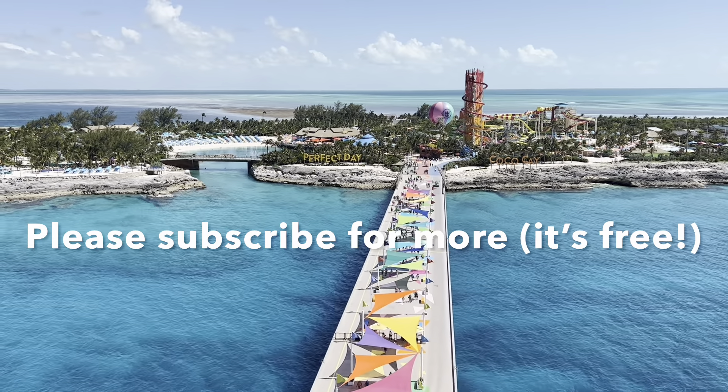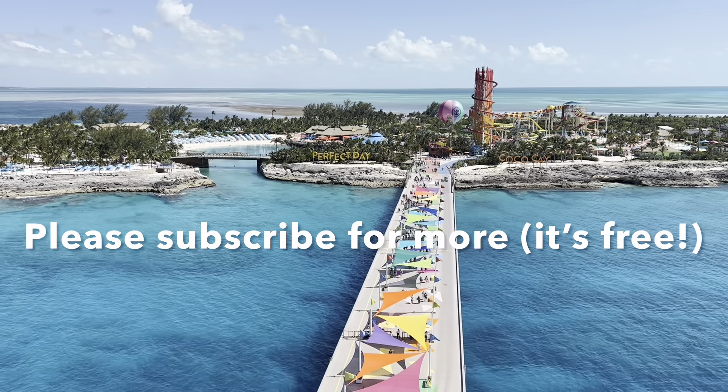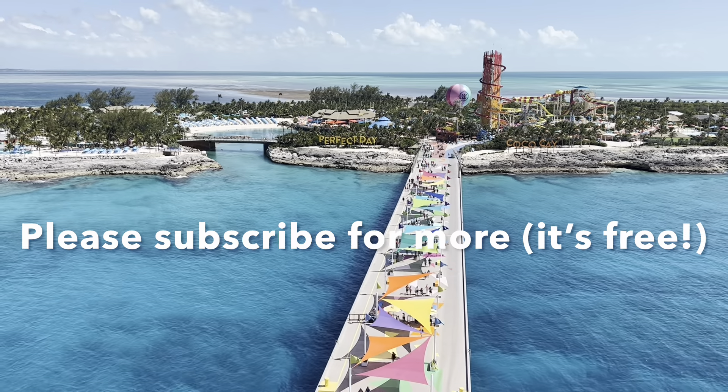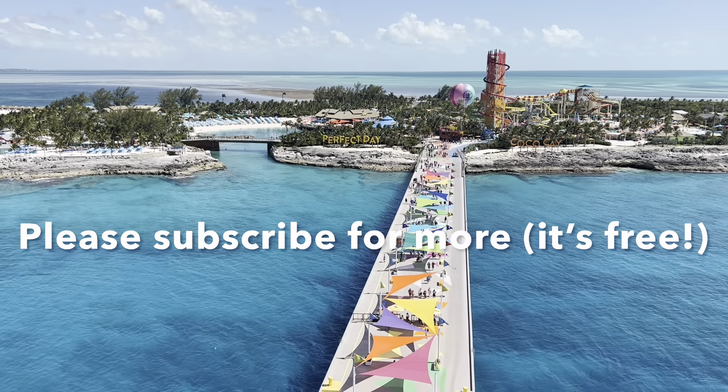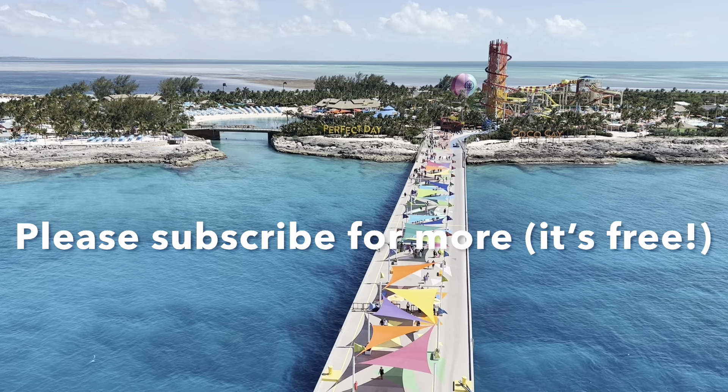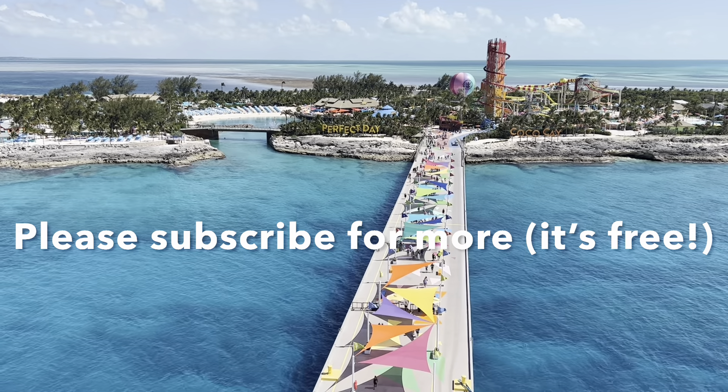Thank you very much for watching. Be sure to check out my Royal Caribbean playlist for more tips and information. Please consider subscribing to my channel — I have new episodes coming soon all about cruises, Disney, and more. See you next time!